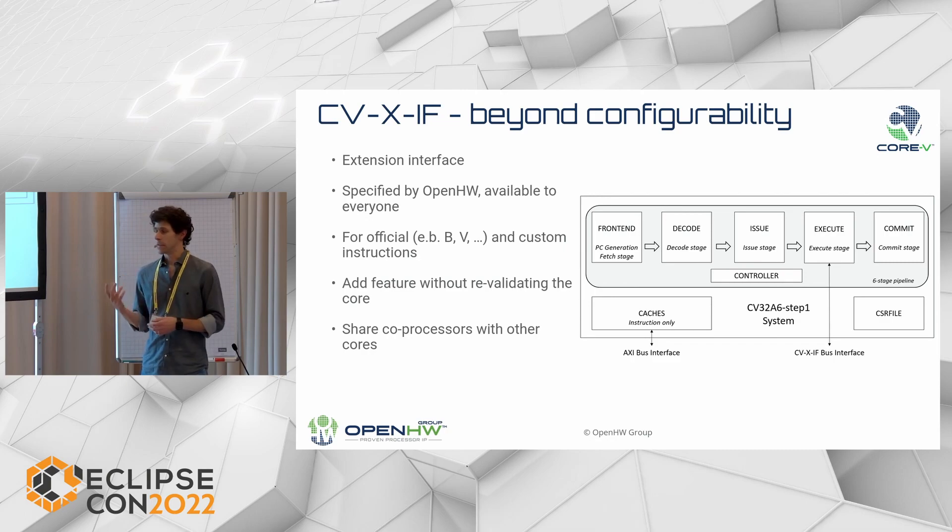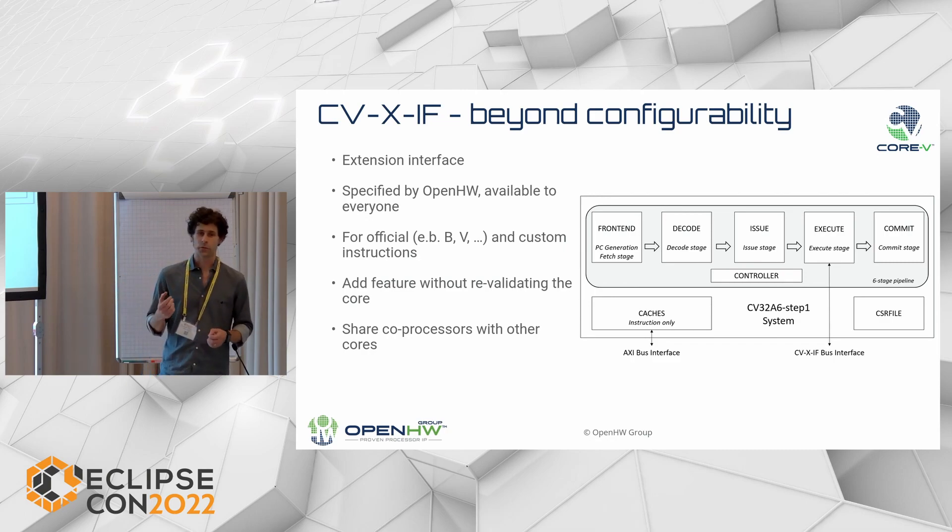You can have a coprocessor implementing one of the official RISC-V ISA extensions — for example, bit manipulation or vector extension — but it is also possible to implement your own extensions. For instance, a digital signal processing accelerator can be wrapped in a module that talks this standard and plugged into the CPU. It is a powerful way to extend the functionality of the core without needing to re-verify the core every time you add a new feature, and it allows you to share coprocessors among different CPUs.